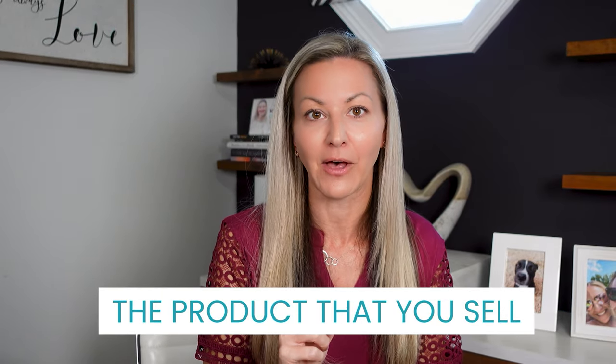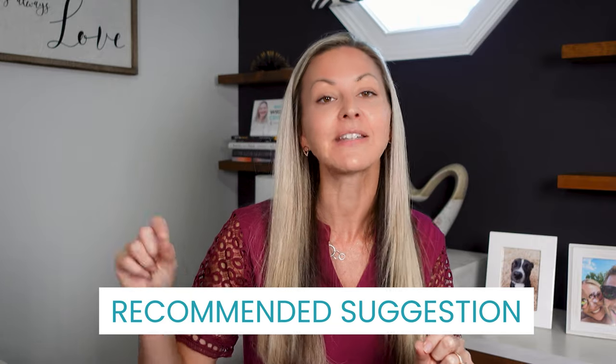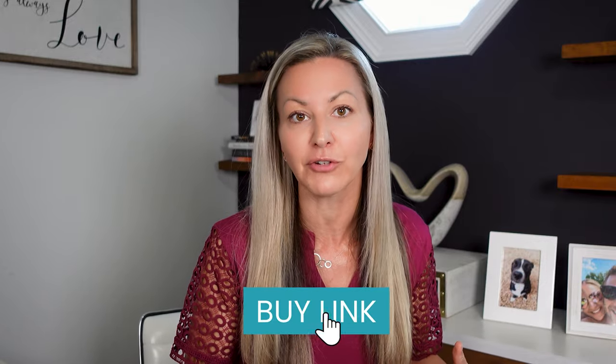If I was interested in naturally increasing and boosting my energy levels — which a lot of people are — I would be interested in knowing these 17 all-natural ways to boost my energy levels. Now, one of the ways in this freebie is going to be the product that you sell. And in that freebie, you're delivering more value, you're invoking the Law of Reciprocity, people are viewing you as a credible authority that gives away great value — and then you're going to make your recommended suggestion in the freebie for people to go and buy your all-natural energy drink. You're going to include your buy link in that freebie. It's a really great way to give value, give value, and then make your recommended suggestions into your product or business.